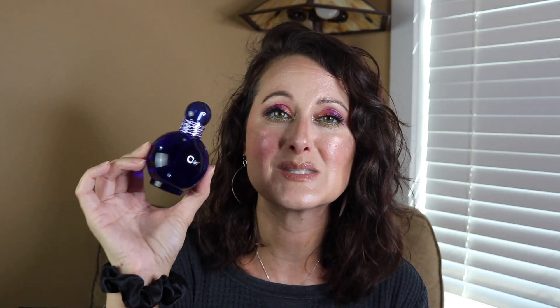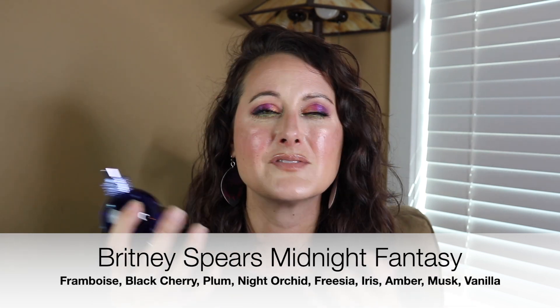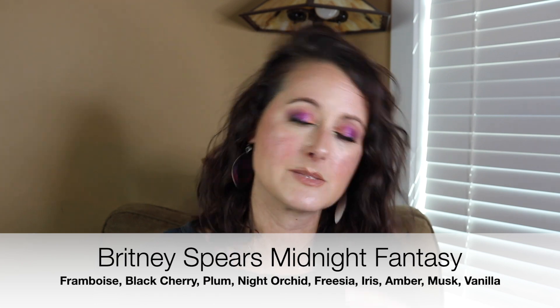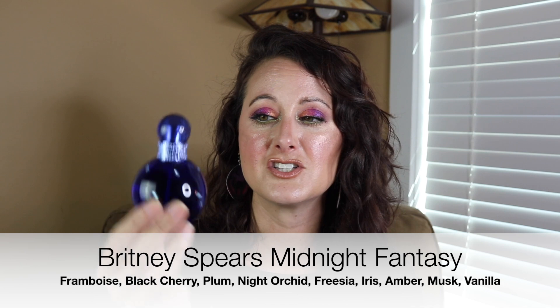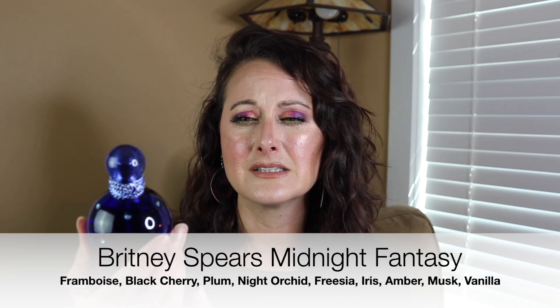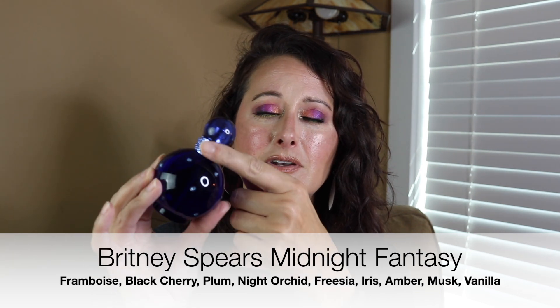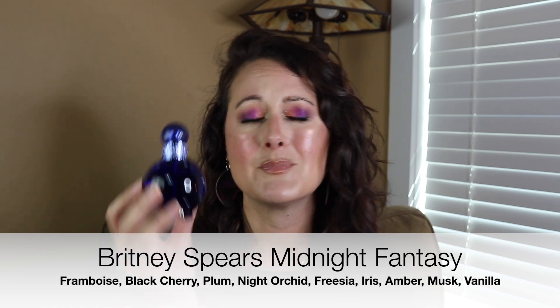Last but not least, this one doesn't smell like Halloween but the bottle looks like Halloween — the scent inside does not match the bottle. This is Britney Spears Midnight Fantasy and this is the most beautiful sweet berry scent. It's sweet, clean, kind of slightly shampoo-y berries and it's beautiful. The bottle is this beautiful bright electric royal blue with a bright lavender band around the neck — tell me that bottle doesn't remind you of Halloween. Plus I usually wear this in the fall. That is Britney Spears Midnight Fantasy.